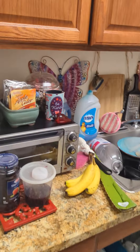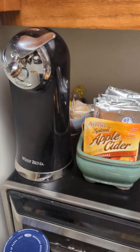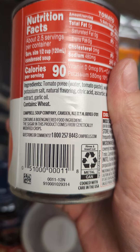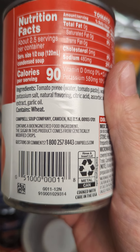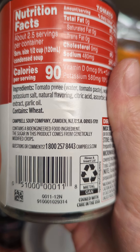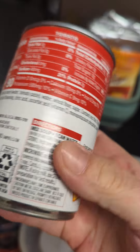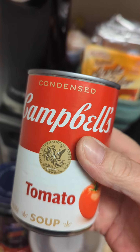So I just made a video about this — it should be below this video. But apparently this Campbell's tomato soup contains a bioengineered food ingredient. The sugar in this product comes from genetically modified crops.